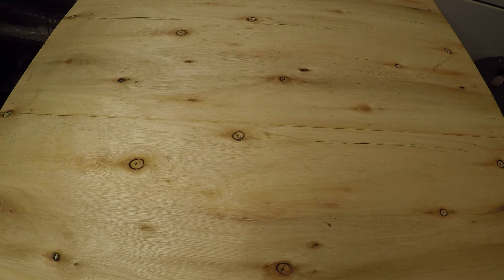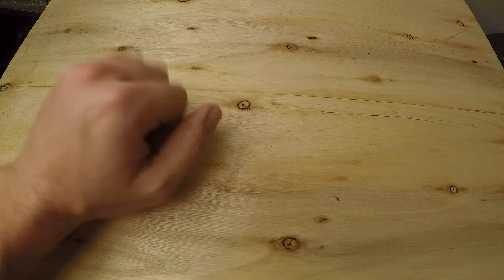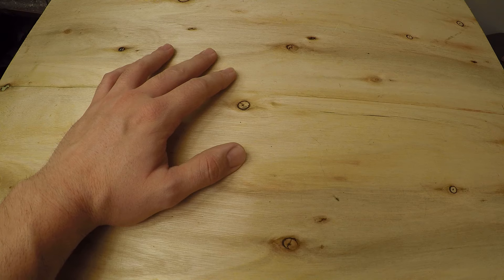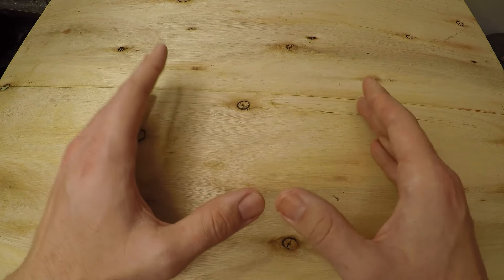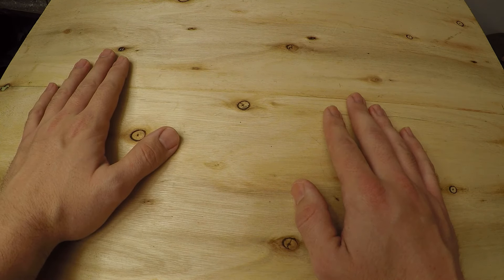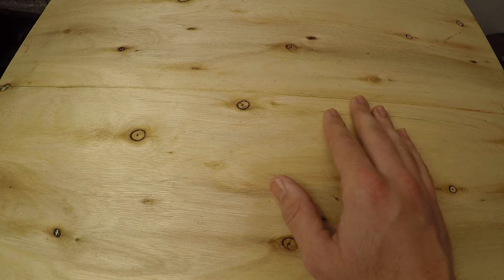Hello there, people of the internet. This video is probably going to rustle some jimmies. This is the top five most expensively overpriced, way ridiculous milsurp rifles — and these are just the ones that I have inside of my collection. I could make a whole other video about things I don't have specifically because they're ridiculously overpriced. When I say overpriced, I'm comparing them to what they actually are versus other things on the market that do the same job, or do it better.